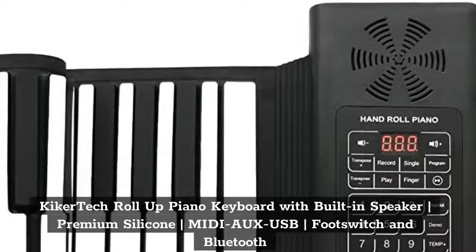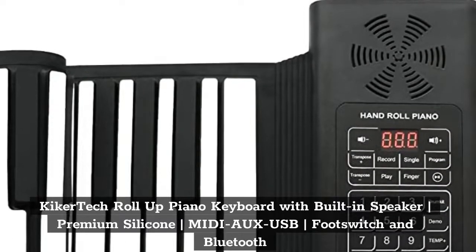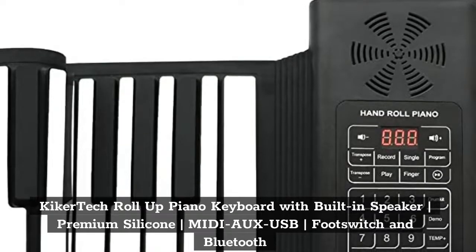Top 5: KICKER TECH Roll-Up Piano Keyboard with Built-in Speaker, Premium Silicone, Video USB, Footswitch and Bluetooth.